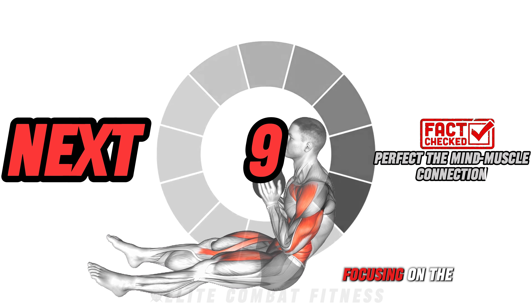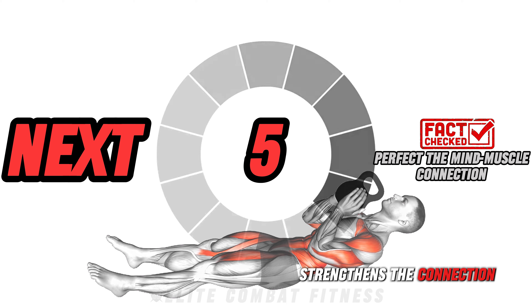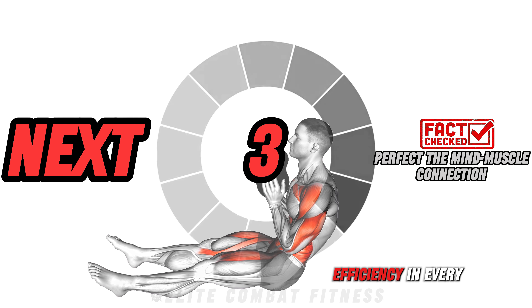Pro tip: focusing on the muscle being worked during each rep strengthens the mind-muscle connection, enhancing growth and efficiency in every move.